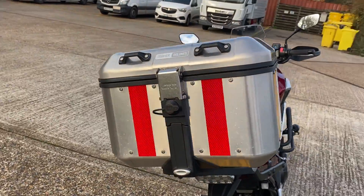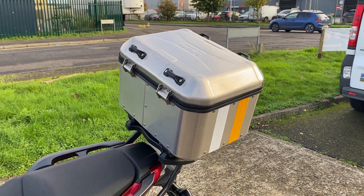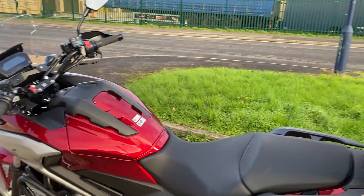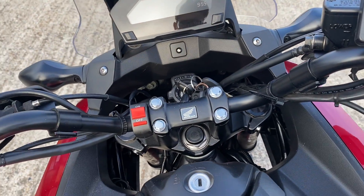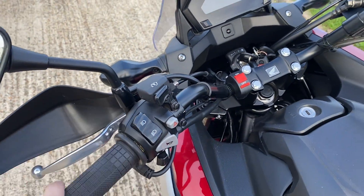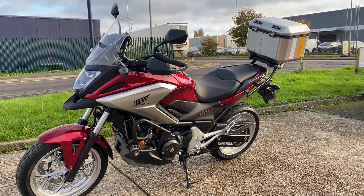It's got a big Givi Trekker top box — it's a really big top box, again ideal for courier use or riding to work. It's got Oxford aftermarket heated grips, a switch for your fog lights, and adjustable traction control.